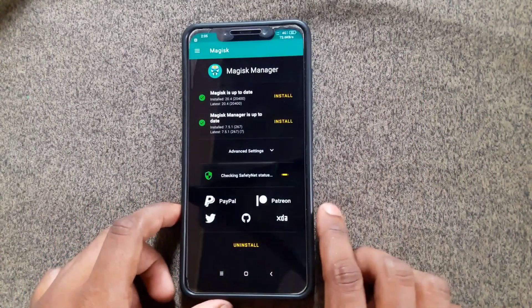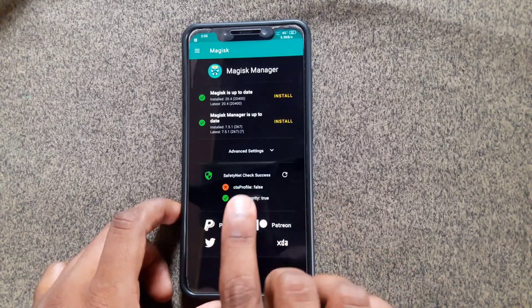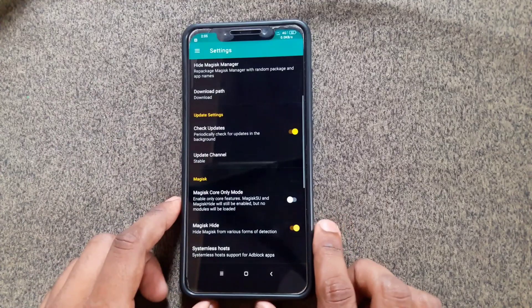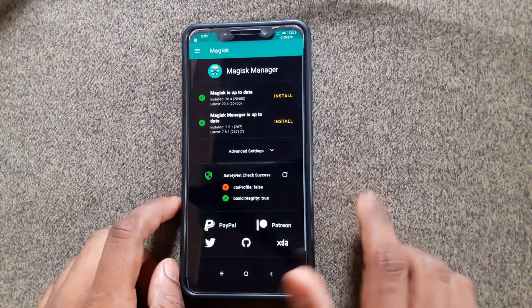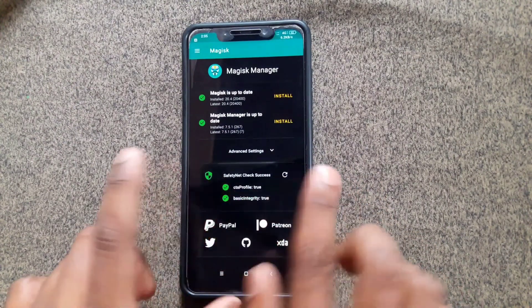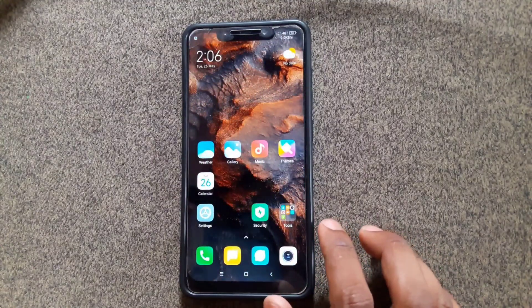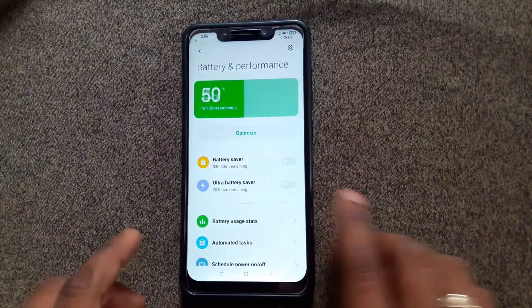Next, how to pass the Safety Net check using the Magisk application. Go to Magisk and tap the reload button, click OK. It shows an error where the value is false. To fix this, go to Settings and enable Magisk Hide, then come back and tap the same button. Now it shows the value as true, so you are able to use banking applications, Google Pay, and other official applications.